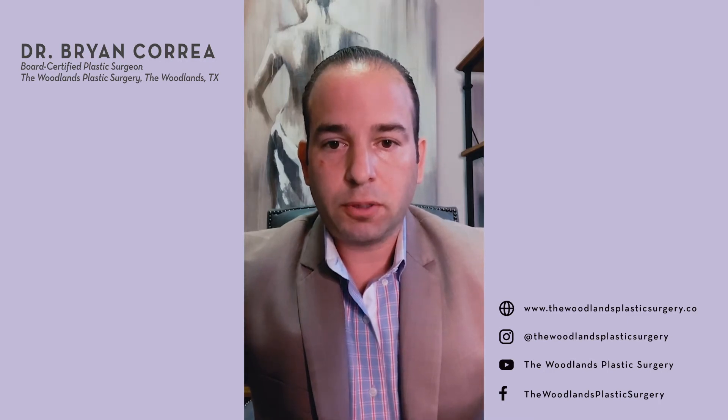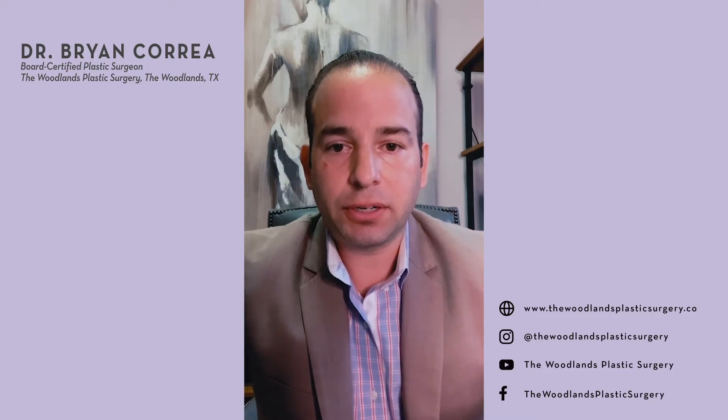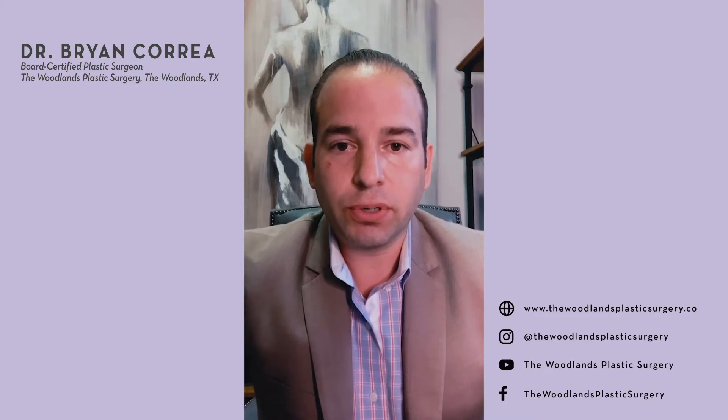Welcome to the Woodlands Plastic Surgery Q&A Live. I am Dr. Correa, your local board-certified plastic surgeon here to answer any and all questions related to plastic surgery. With no further ado, let's get started.